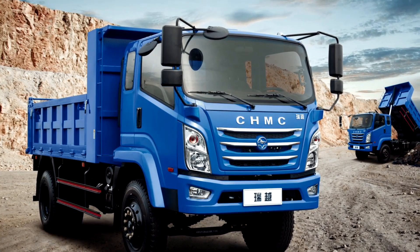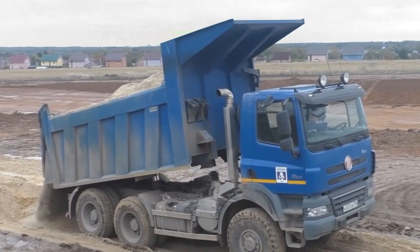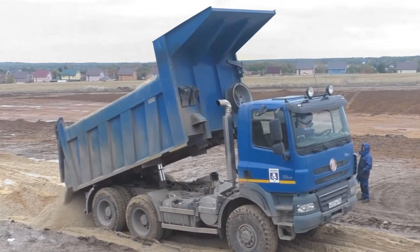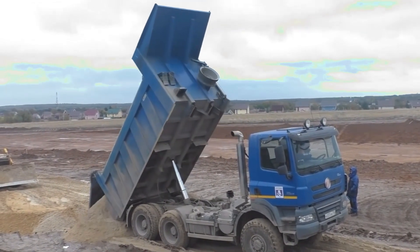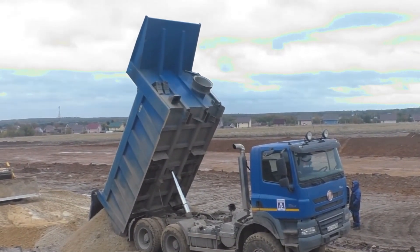You got it right. Well done. Dump trucks can lift their beds to unload massive amounts of material at once. They're common at construction sites to move big loads quickly.